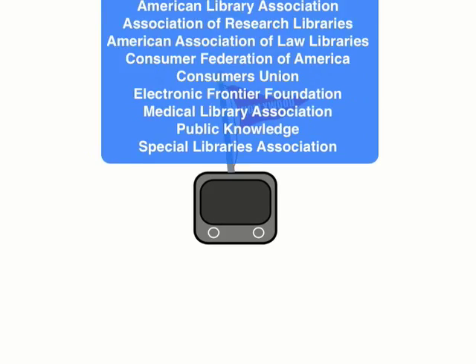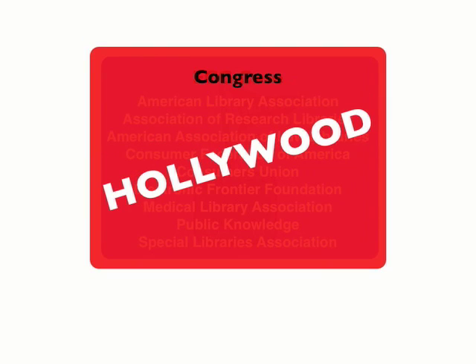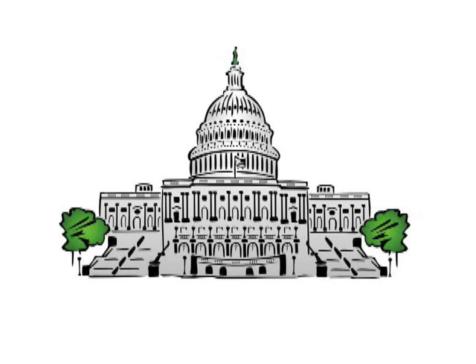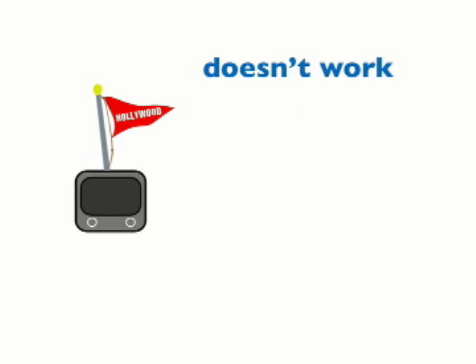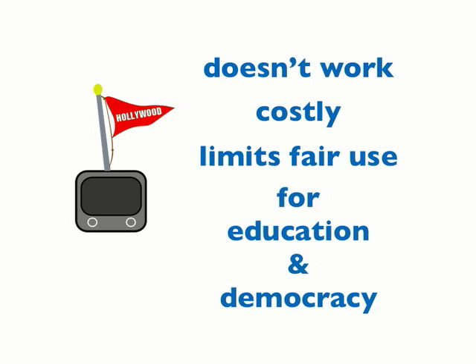The good news is that a number of groups concerned about these problems sued the FCC and had the broadcast flag thrown out. Unfortunately, the content industry has been pushing Congress to reinstate the broadcast flag ever since. So call your member of Congress and tell them that the broadcast flag doesn't effectively prevent piracy, it will be very costly to the buying public, and it limits or prevents many uses of content important to education and democracy.